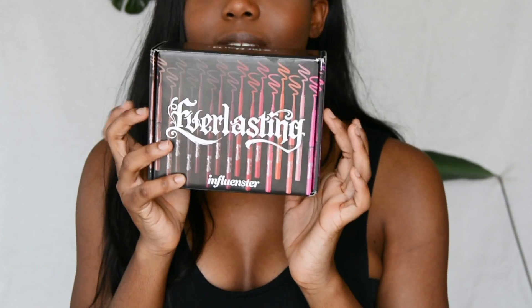Basically, Influenster sent me a box. They partnered up with Kat Von D and they brought this amazing box to me. And it is the Everlasting Lip Liner.